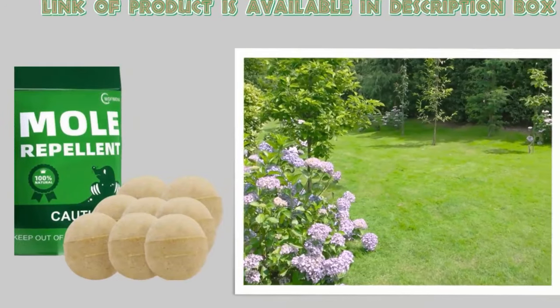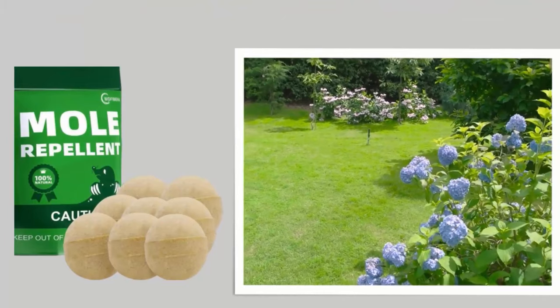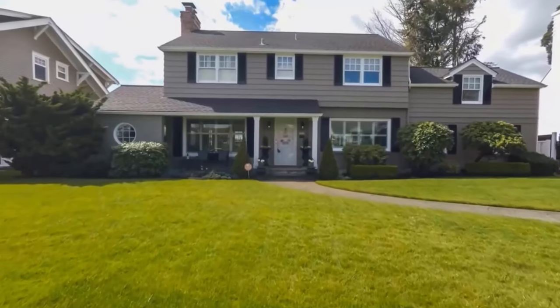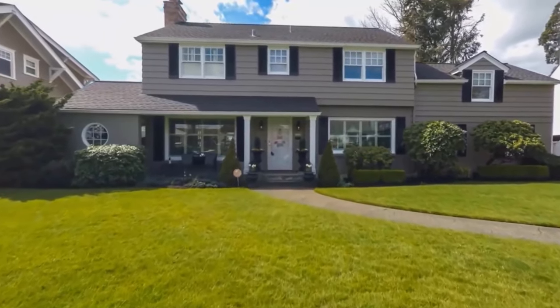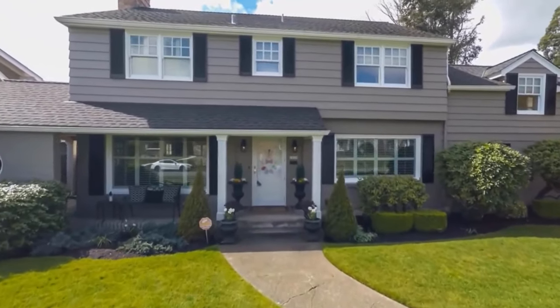The Wofemaha Mole Repellent combines an ultra-powerful blend of ingredients and tunnel-penetrating technology, which emits a strong scent. It causes strong irritation to animals' nerve centers, making them feel fear and forcing them to leave your yard.